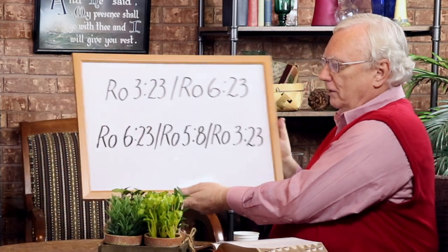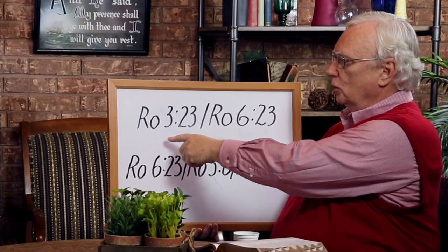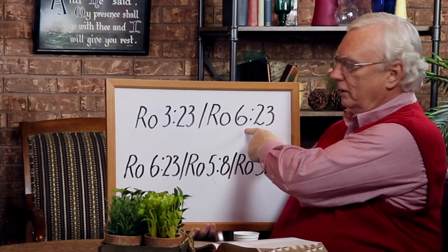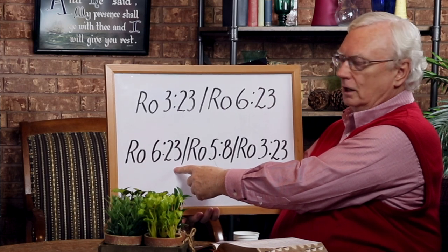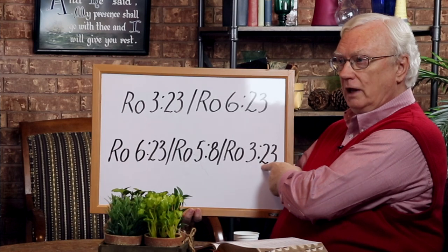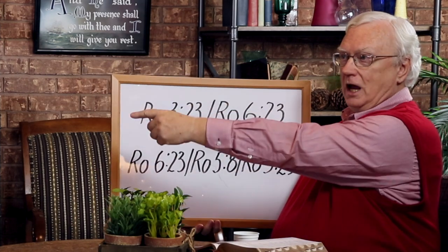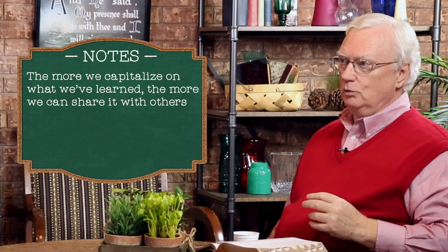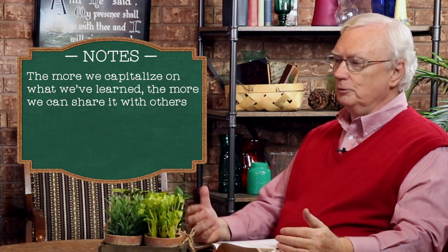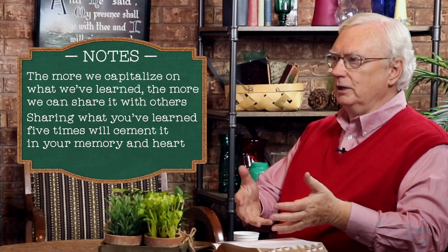A Bible with a wider margin is helpful here. The method I've found very helpful is on your first reference, you have the next reference placed there. So at Romans 3:23, you will have the next reference given to you. When you get further into the chain, you will not only have the reference you're at and the next reference, but also the first reference in the chain — so wherever you're looking, you can immediately go back to the first reference. The more we can capitalize on what we've learned, the more we can share it with others. Peter Pell used to say that whatever you learn, share it five times — if you give it away five times, you'll have it forever.